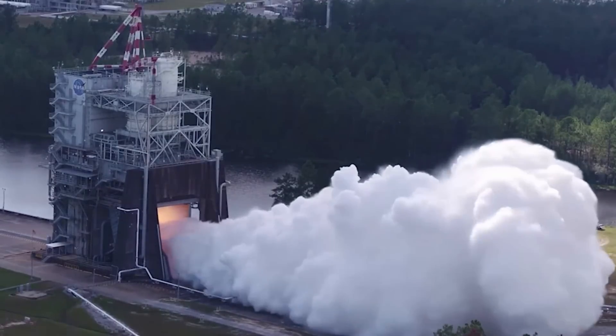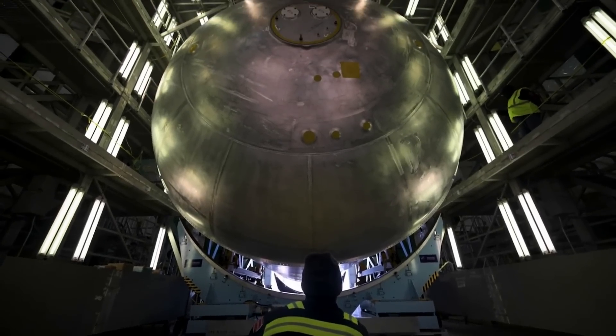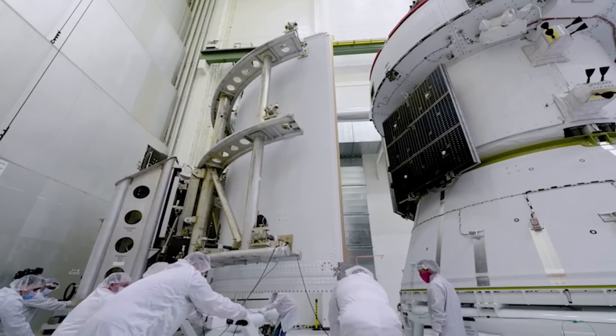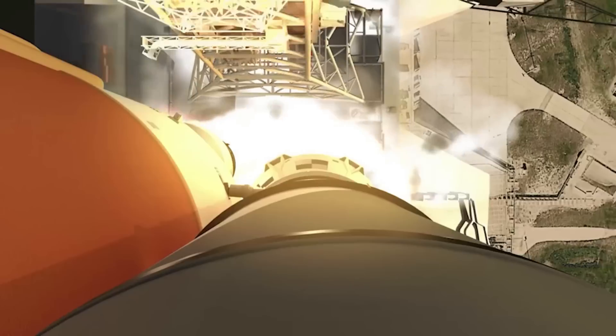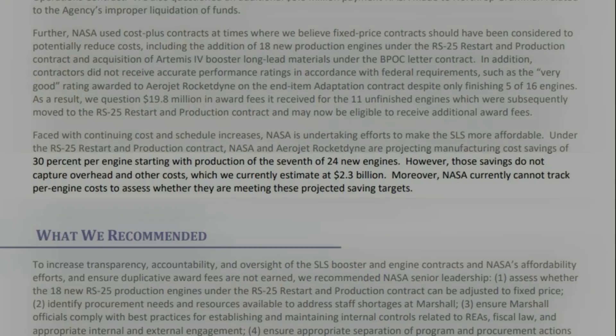All of this information from the report shows some of the deep flaws with these contracts and certain ways NASA runs things — NASA is paying contractors an immense amount of money and barely getting anything in return compared to the original contract. Faced with continuing cost and schedule increases, NASA and Aerojet Rocketdyne are projecting manufacturing cost savings of 30% per engine starting with production of the 7th of 24 new engines. However, those savings do not capture overhead and other costs, which the OIG currently estimates at $2.3 billion, and NASA currently cannot track per-engine costs to assess whether they are meeting those projected savings targets.